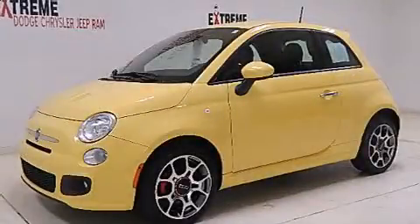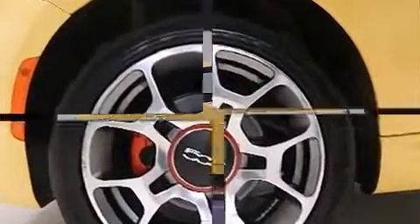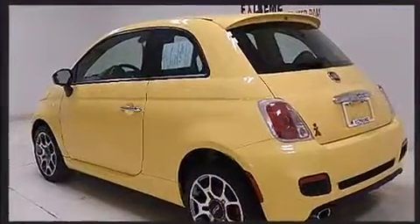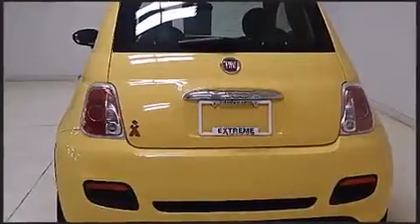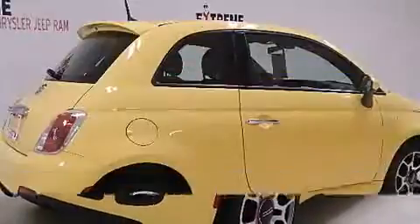Step into the 2014 Fiat 500. This two-door, four-passenger hatchback has just recently passed the 50,000 mile mark. It features a standard transmission, front-wheel drive, and an efficient four-cylinder engine. Included features are delay-off headlights, a rear window wiper, one-touch window functionality, an outside temperature display, and much more.